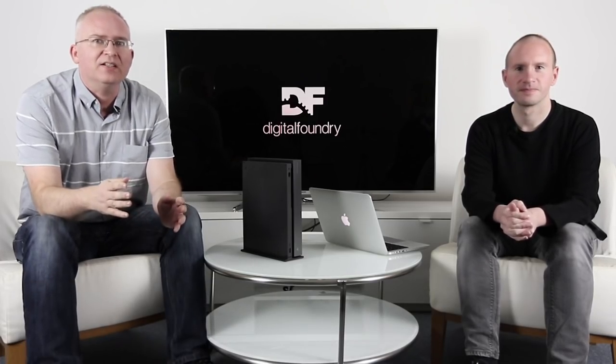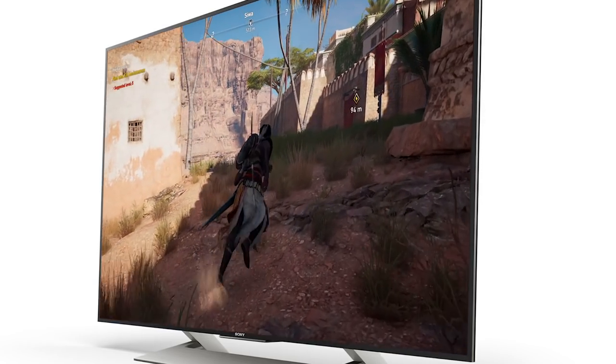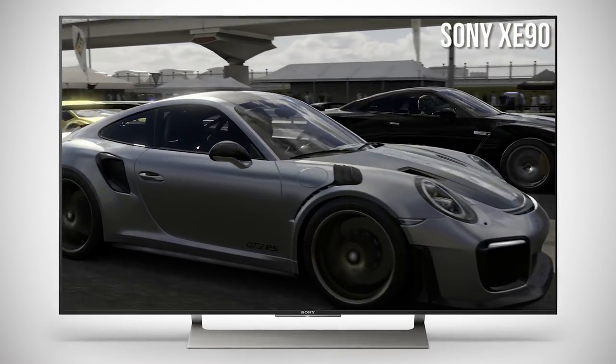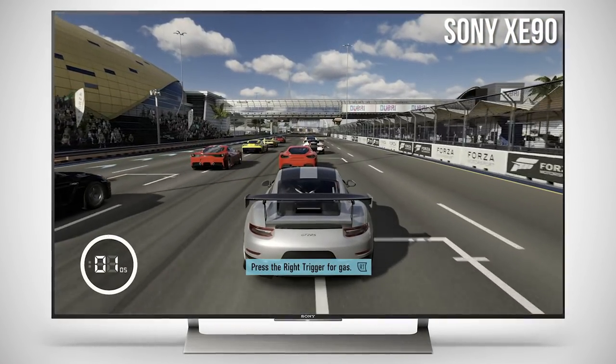Let's begin at the best midpoint between price versus performance — the mid-range screen. What are we looking at there, what options are available? At the top of the list is the Sony XE90 this year. The reason it caught my eye compared to other competing mid-range screens from Samsung and Panasonic is due to the backlight features — it's the only mid-range screen that has full array local dimming.